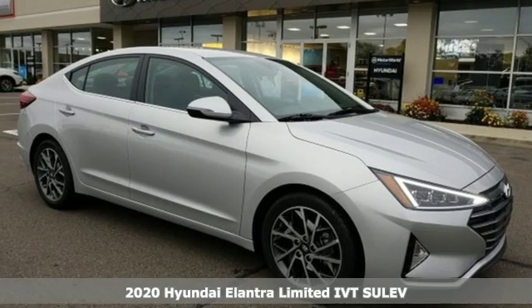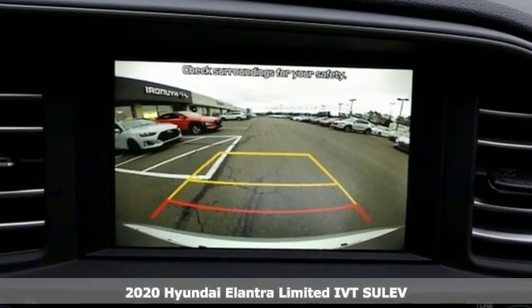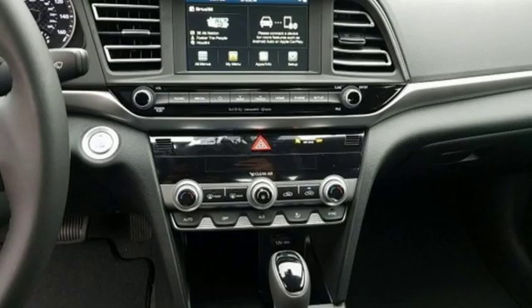It's a new 2020 Hyundai Elantra. Challenging convention to find a better way — it's the Hyundai way. You'll look forward to every drive with features like these.